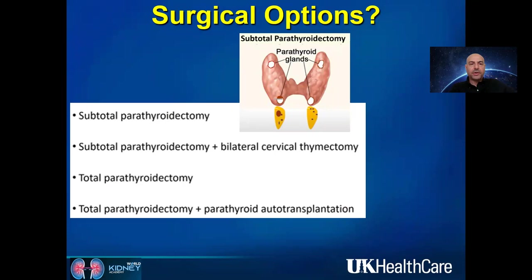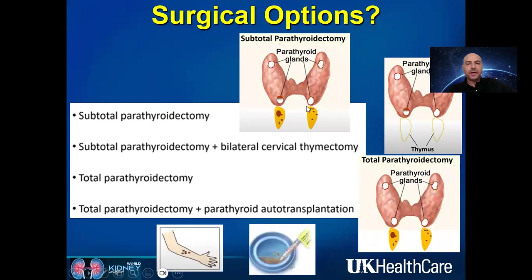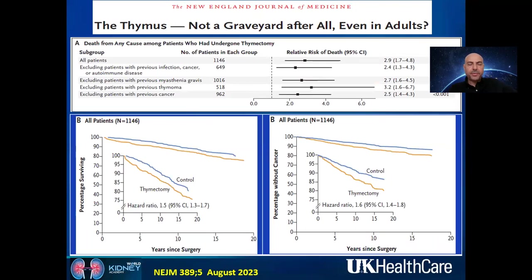There are several surgical techniques: subtotal parathyroidectomy removes three glands plus more than half of the fourth — done with or without thymectomy. Total parathyroidectomy removes all glands, usually with parathyroid autotransplantation most commonly in the forearm, though also possible in the thigh or neck. Some centers cryopreserve parathyroid tissue in case hypoparathyroidism develops post-operatively. However, cell viability depends on preservation conditions and duration — after three to six months, viability is very poor.